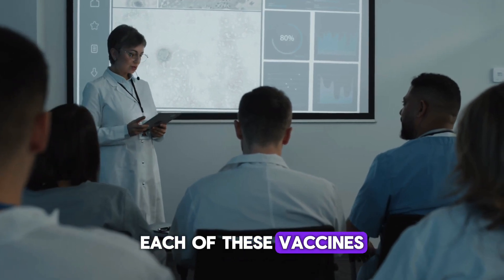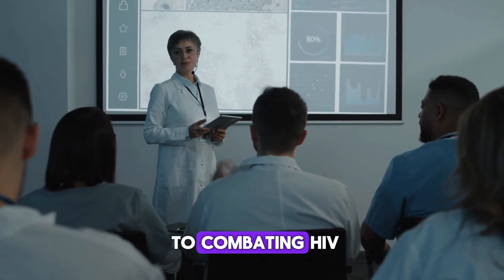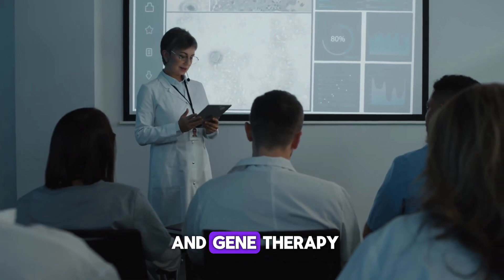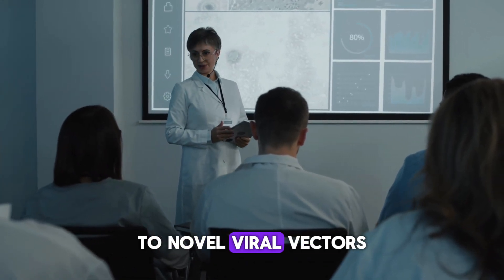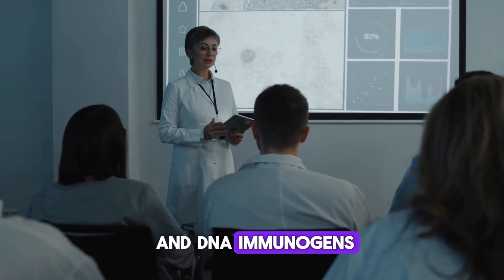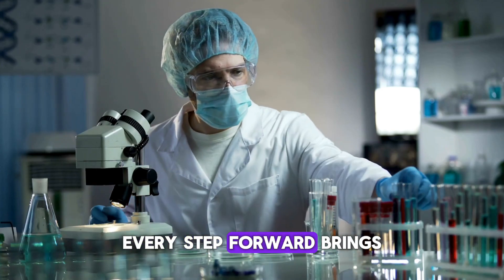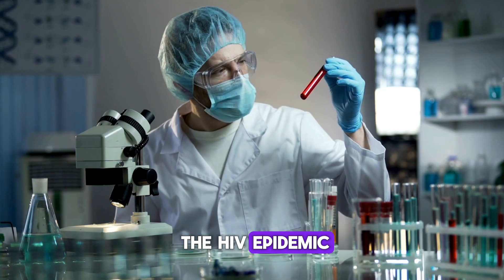Each of these vaccines represents a unique approach to combating HIV — from cutting-edge mRNA and gene therapy to novel viral vectors and DNA immunogens. While none of these are commercially available yet, every step forward brings us closer to ending the HIV epidemic.